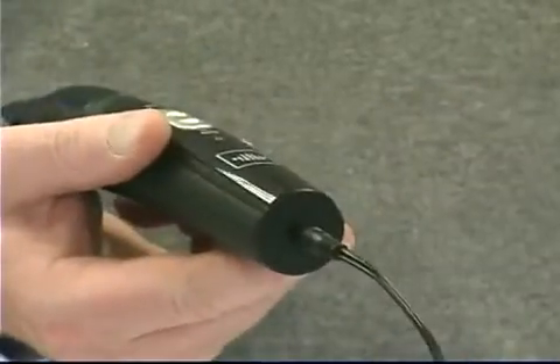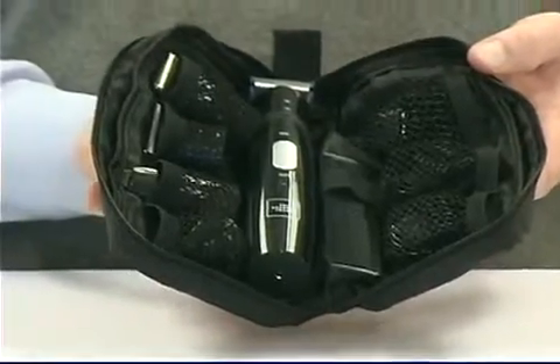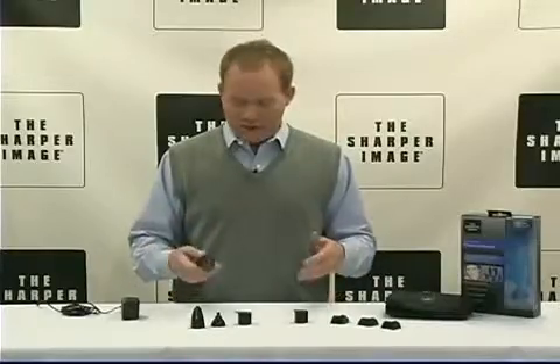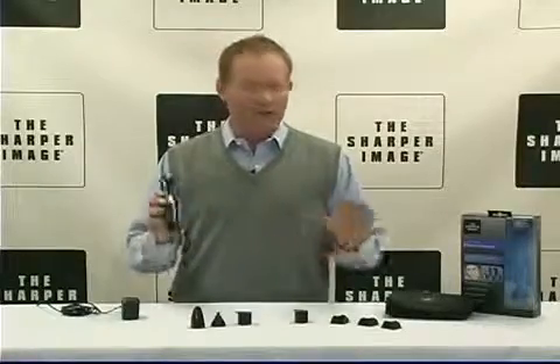Your choice of cord or cordless operation for the ultimate in convenience. It includes a custom storage case to organize your entire 13-piece grooming system. Simply rinse in water to clean. This is the ultimate in simplicity, convenience, durability.